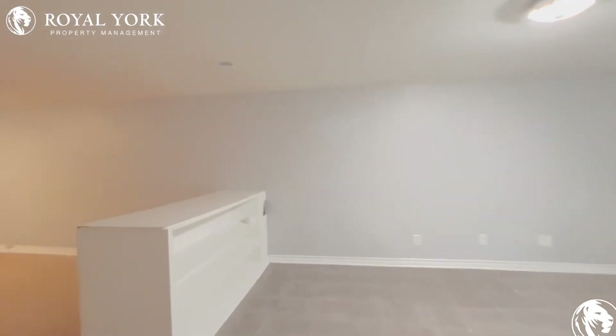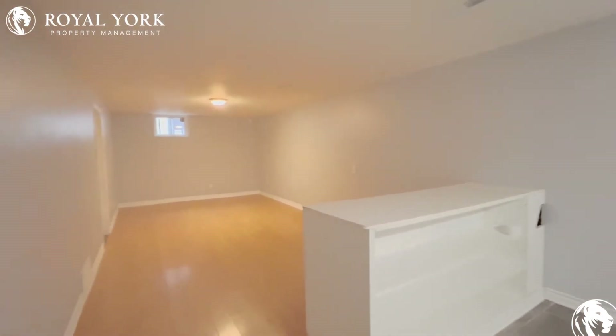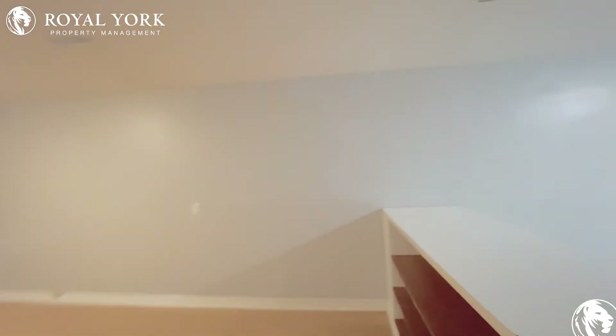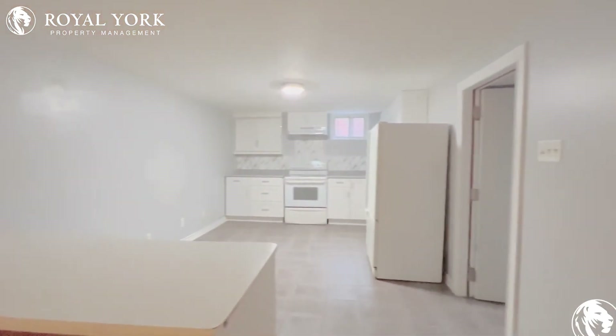Hello and welcome to the basement unit here at 1212 Sun Valley in Oshawa, Ontario. This is a one-bedroom, one-bathroom basement unit.